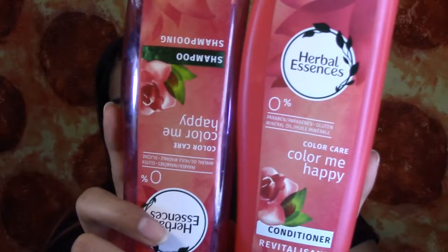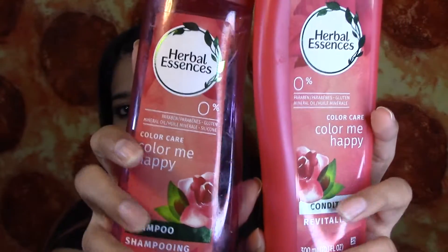So the first things are these Herbal Essences Shampoo and Conditioner in Color Me Happy. I love using these because I do dye my hair, so I feel like these shampoos help a lot and it makes my hair smell delicious. So I really like those.